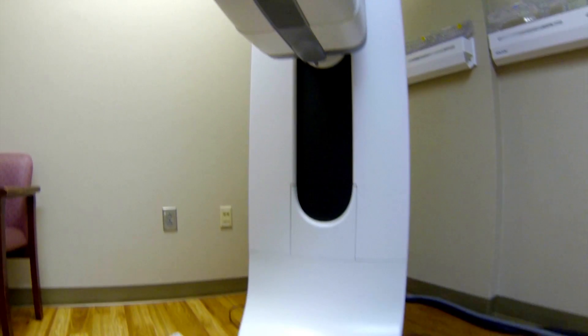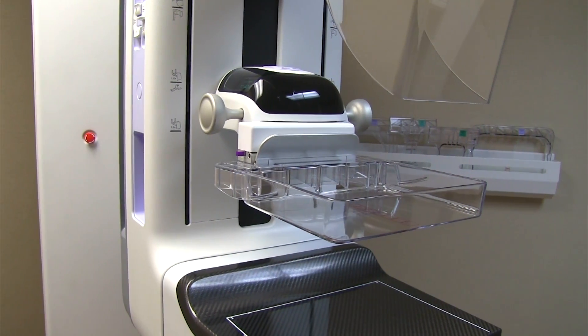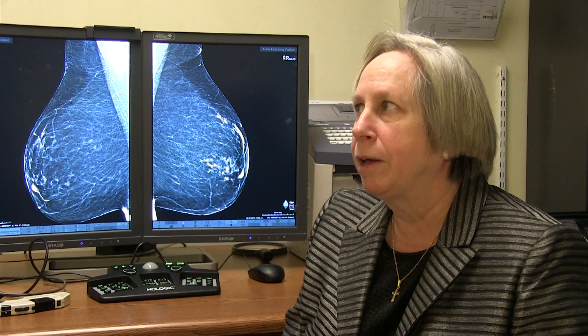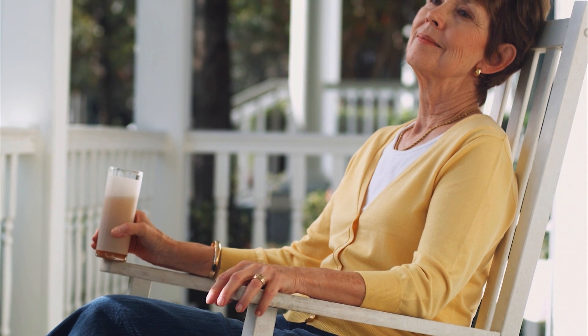The new mammography equipment at Kings Mountain Hospital gives radiologists better tools to examine images of the breast in more detail. It's a very powerful tool that we didn't have before, so it makes us more effective at what we were doing before. Research has already shown that for certain groups of women, this digital technique is more sensitive for detecting cancers.